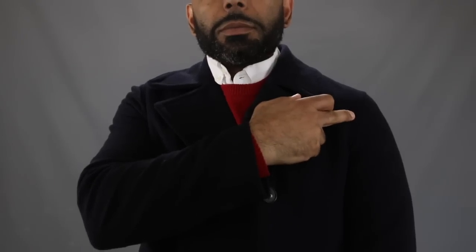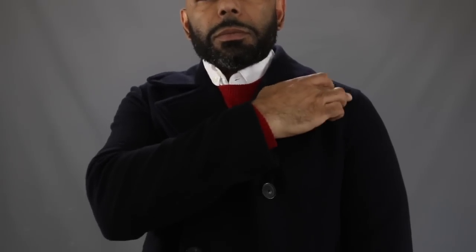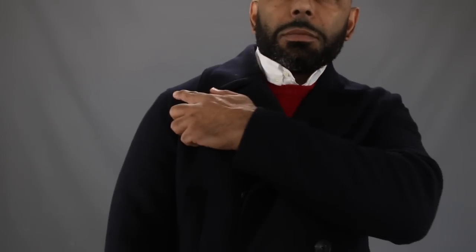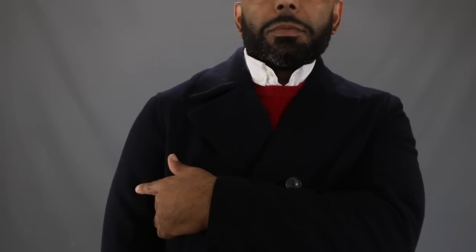Now, let's break down how that peacoat should fit, starting with what you should do with every item you wear on top — start with the shoulders. Whether you're talking shirts, suit jackets, or coats, the shoulder is the most important, the most difficult to get tailored. If the shoulders aren't right, put it back on the rack. Look at the shoulder seam — you want it to fall right where the shoulder ends and where the bicep begins. If it's higher than that, the coat's too small. Lower than that, the coat's too big.